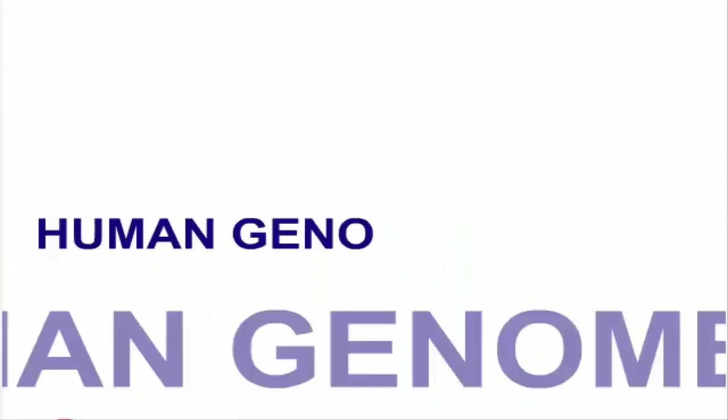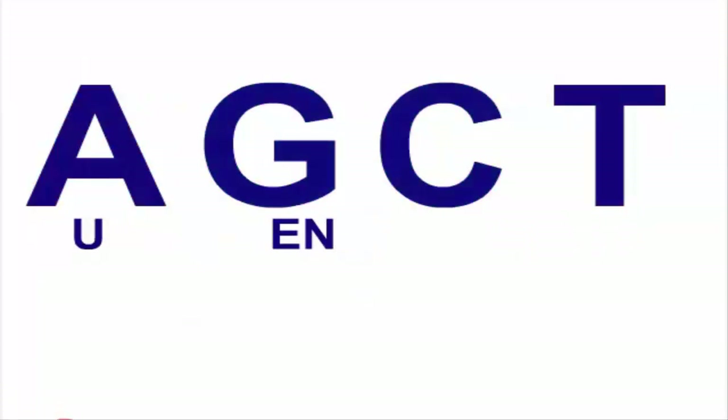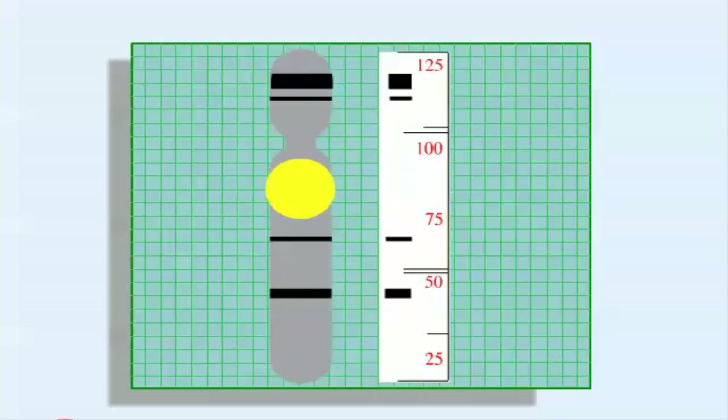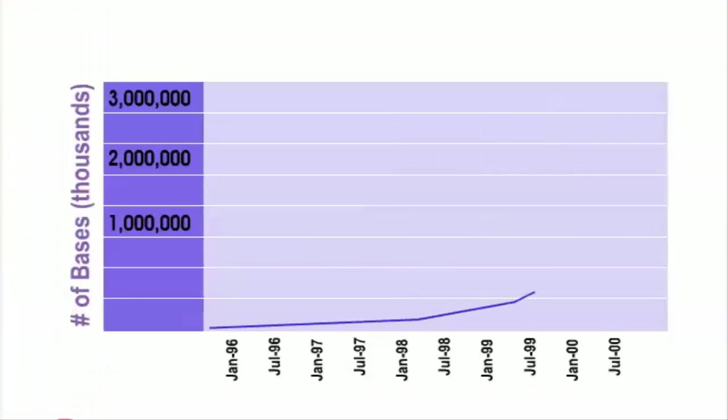The Human Genome Project aims to read, letter by letter, the three billion units of human DNA. Scientists began large-scale DNA sequencing in 1999. Before starting to sequence the human genome, they built maps of the human chromosomes and developed and refined techniques for analyzing DNA. With the tools in place, genome scientists took just a year to amass sequence covering more than 80% of the genome.